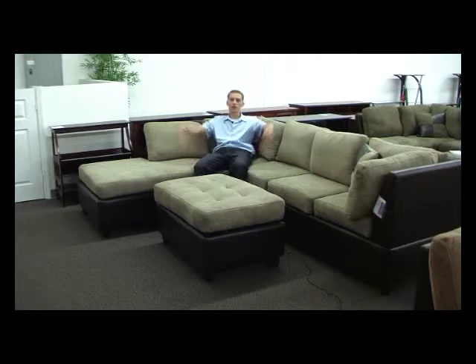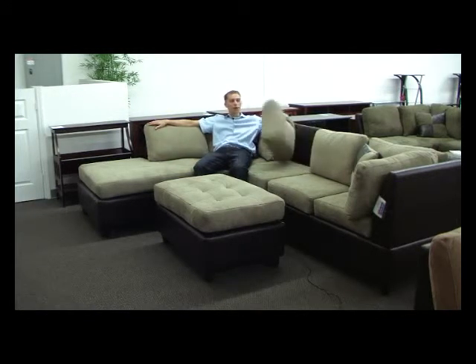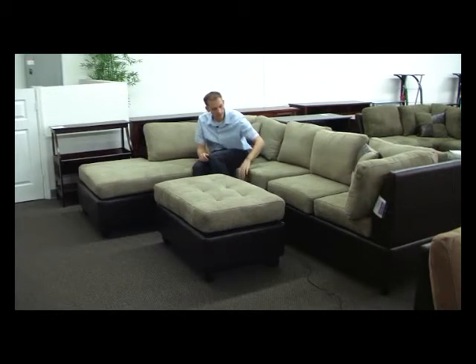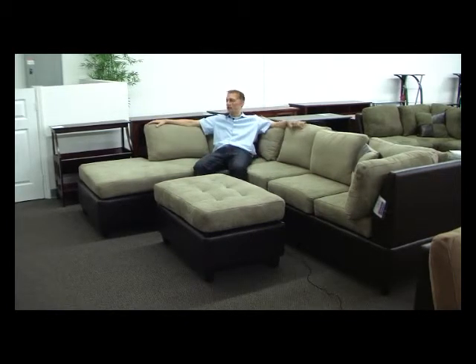The microfiber is extremely soft to the touch, a very comfortable couch. All of the pillows on the sectional are detached and are loose fitting cushions. What a super, super comfortable, very affordable sectional sofa.